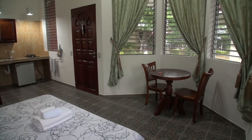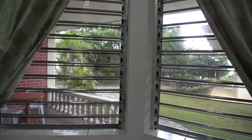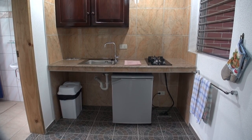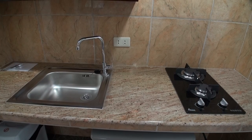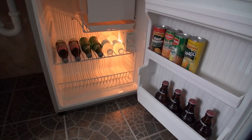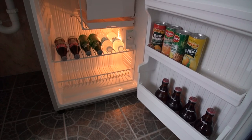Depending on which cottage you get, the views vary. On the other side of the room is a small kitchenette. It comes with a small stove and sink with some cutlery and cookware in the cupboards, and there's also a small mini bar.